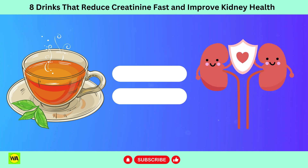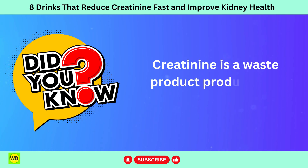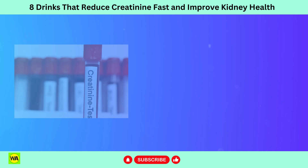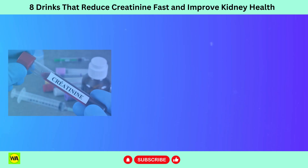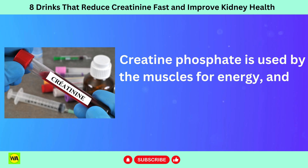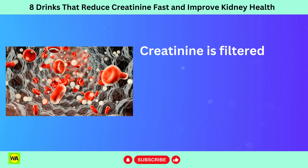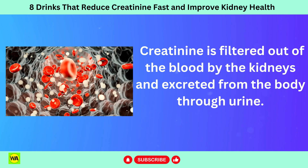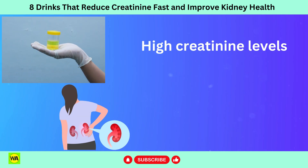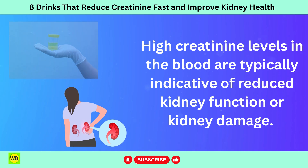Today, we will be discussing 8 drinks that can reduce creatinine levels and help you improve your kidney health. Creatinine is a waste product produced by muscles from the breakdown of a compound called creatine phosphate. Creatine phosphate is used by the muscles for energy, and as it breaks down, it forms creatinine. Creatinine is filtered out of the blood by the kidneys and excreted through urine. High creatinine levels in the blood are typically indicative of reduced kidney function or kidney damage.